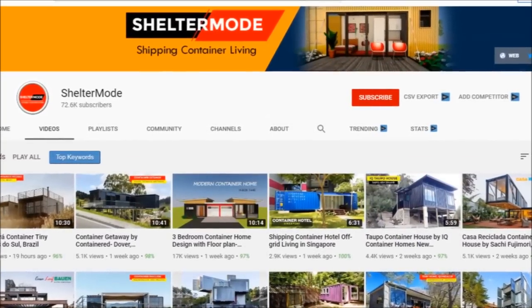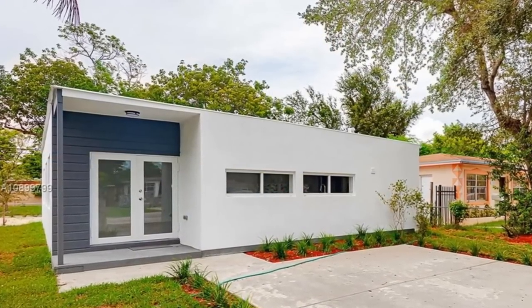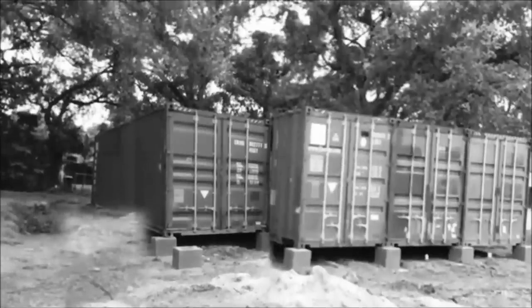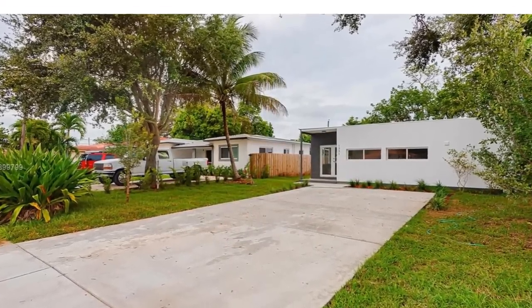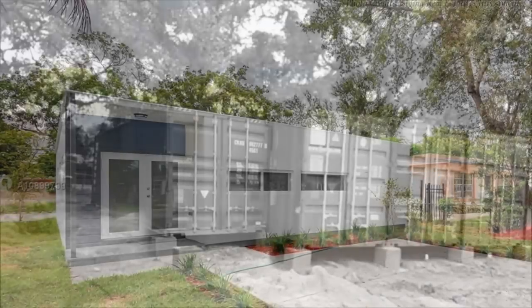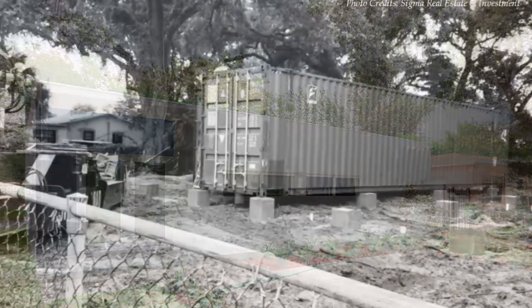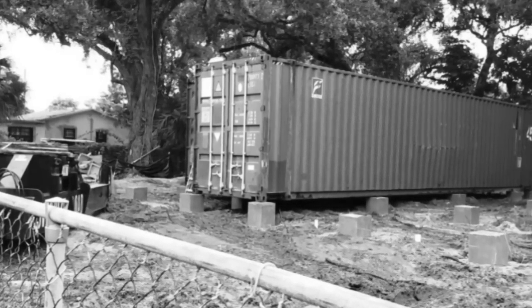Without further ado, let's get started. This mid-sized three-bedroom, two-bathroom family home is built from four 40-foot shipping containers placed side by side and stitched together to create 1,360 square feet of habitable space. One of the containers is offset from the other three to create a recessed entrance porch. The containers are elevated off the ground, away from moisture, on concrete piers.